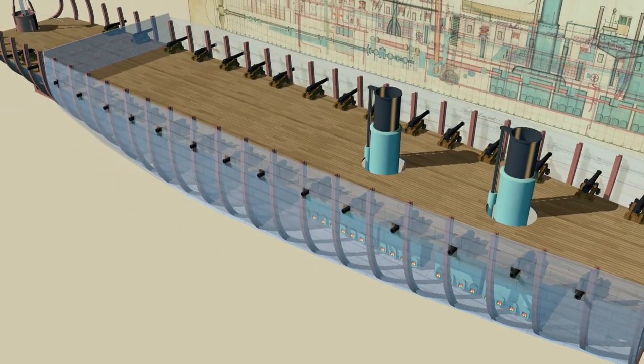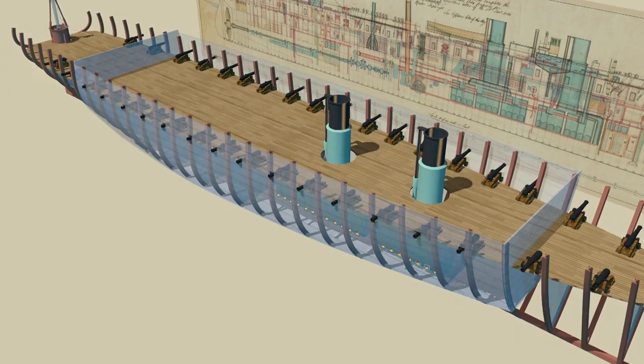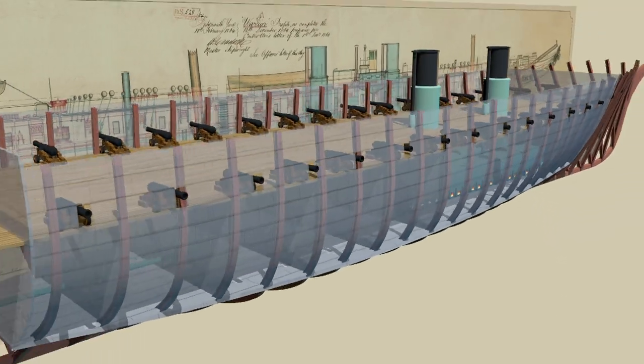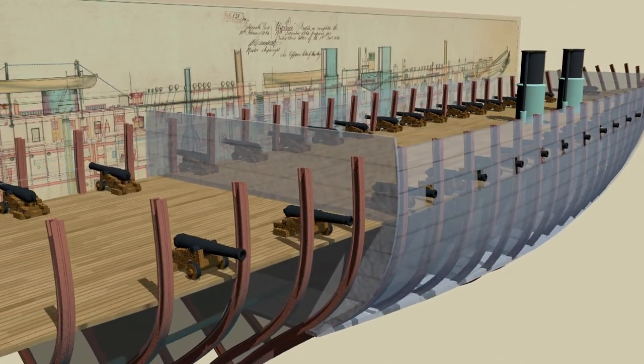In addition, she had the very latest in gun design: ten rifled breech-loading guns which could fire a conical shot five miles. In effect, Warrior had more firepower than two standard wooden ships of the line.